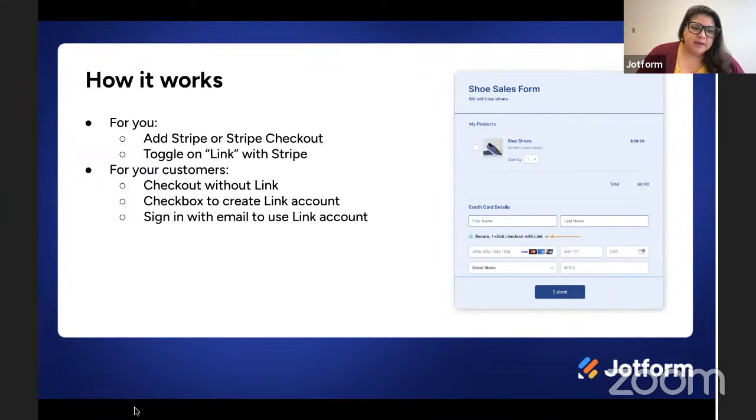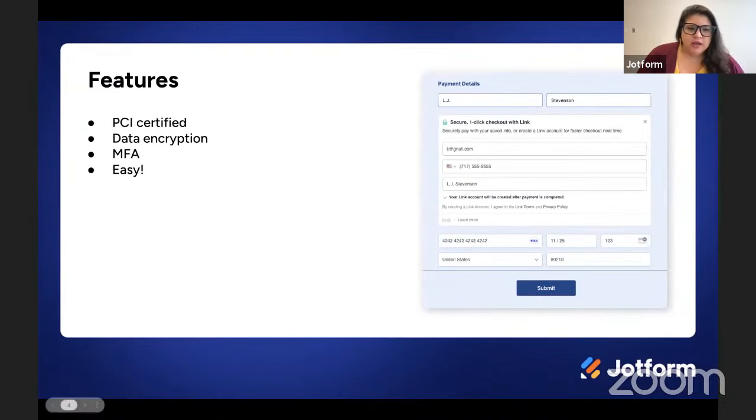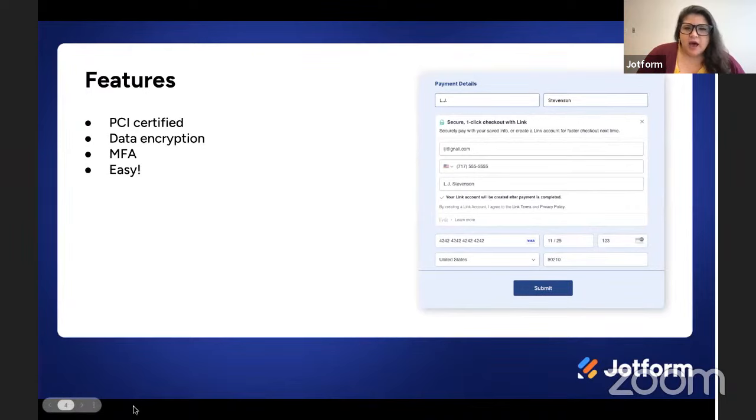As far as security benefits go, Link is PCI certified to meet the most stringent security standards certification in the payment industry. Additionally, payments are encrypted with leading encryption standards, and Link requires multi-factor authentication via text or email. Transactions that require additional security may even include a secondary verification. So these are all things that benefit both you and your users.